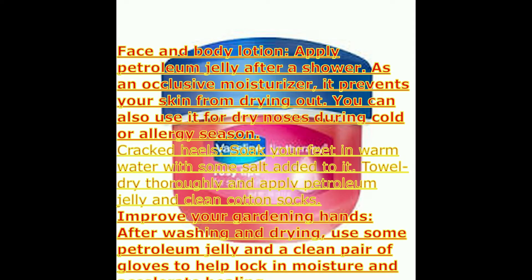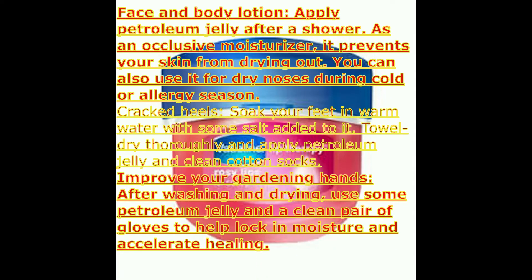For cracked heels, soak your feet in warm water with some salt added, towel dry thoroughly, and apply petroleum jelly.